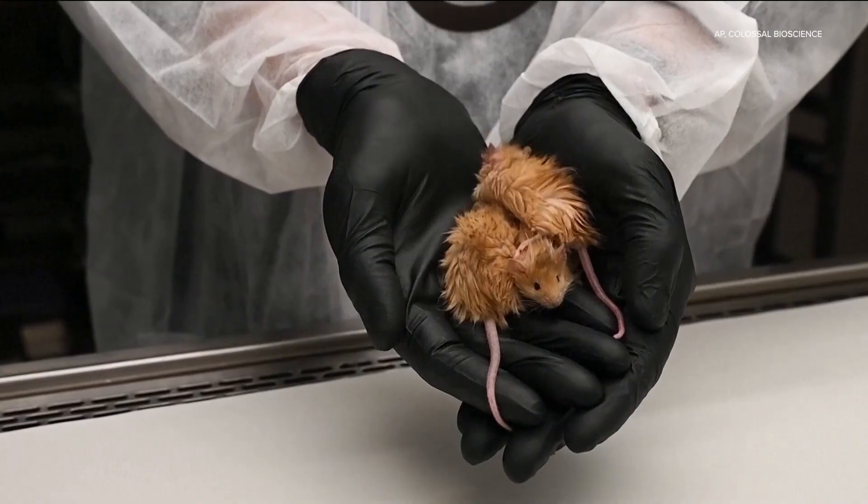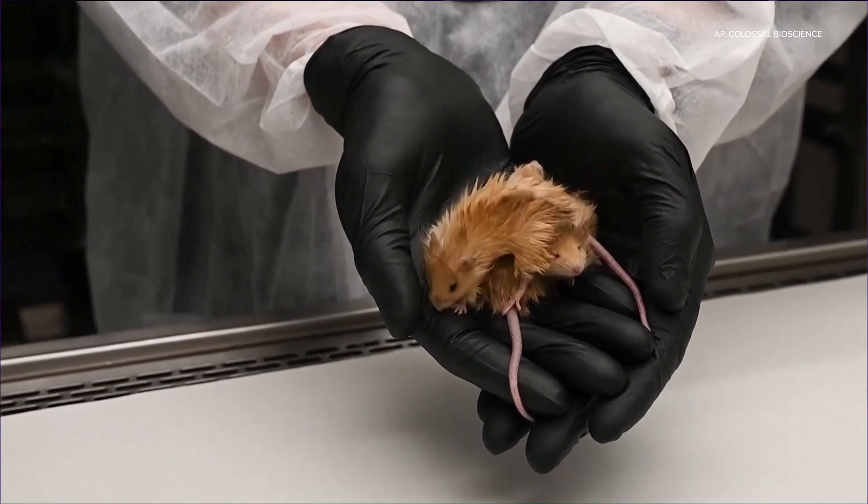The Dallas-based biotech company reached a new milestone in its quest to bring back the woolly mammoth. You heard me right — this is the woolly mouse.